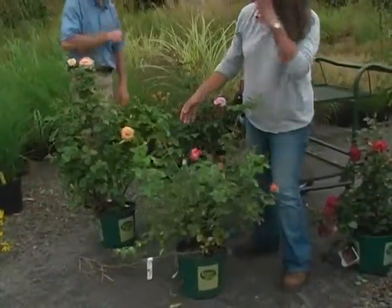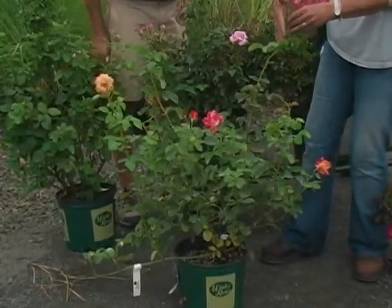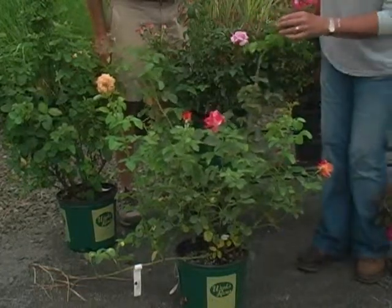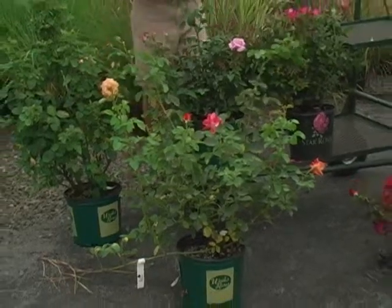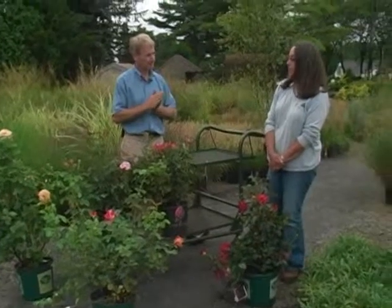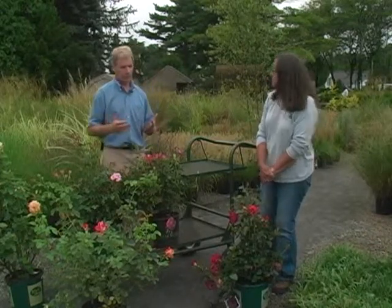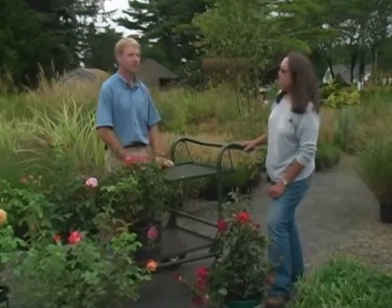This is a climber — Joseph's Coat — which sends out very long canes and gets to be about 12 feet tall. You can cut those back so you don't get wind damage. So roses do require a little bit of extra recognition, but they're absolutely worth it, and it's a perfect time to plant them now. They've been very popular in recent years, with so many gorgeous new varieties.